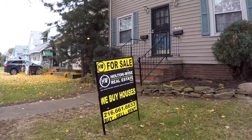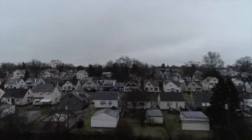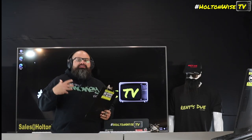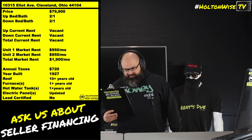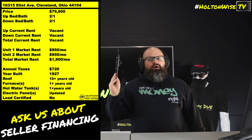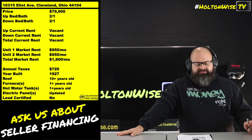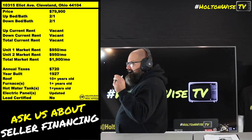Welcome to the Investment Properties Sales Show. We are going to provide you guys with complete transparency and education — we take you to the video tour, point things out, giving it to you straight. Mind-blowing — that is the term that comes to my mind when I discuss the Section 8 numbers we are still seeing in the Cleveland market today in 2024. Check this out: 10315 Elliott. This is a duplex coming to you completely turnkey, ready to rent, LED certified, ready to rock and roll — $79,900.